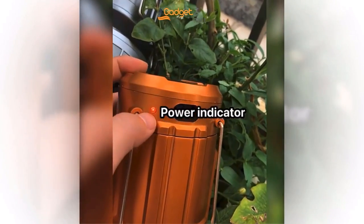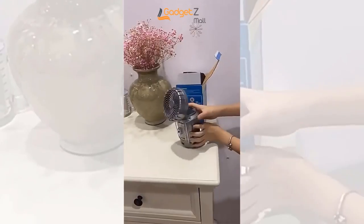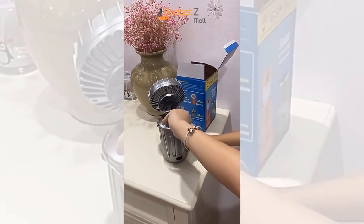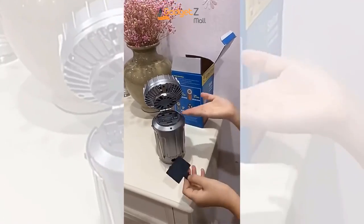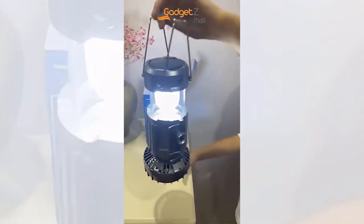It's small, portable, and lightweight with a compact design that won't take up too much space in your backpack. With an IP55 waterproof rating, it's perfect for any outdoor activity, including camping, work, fishing, dog walking, and emergency lighting.